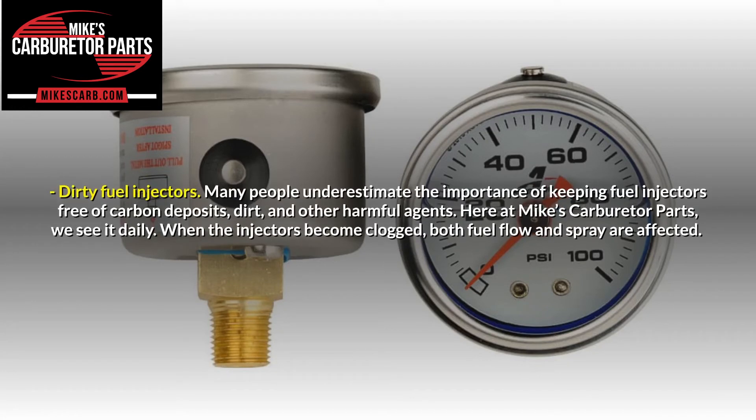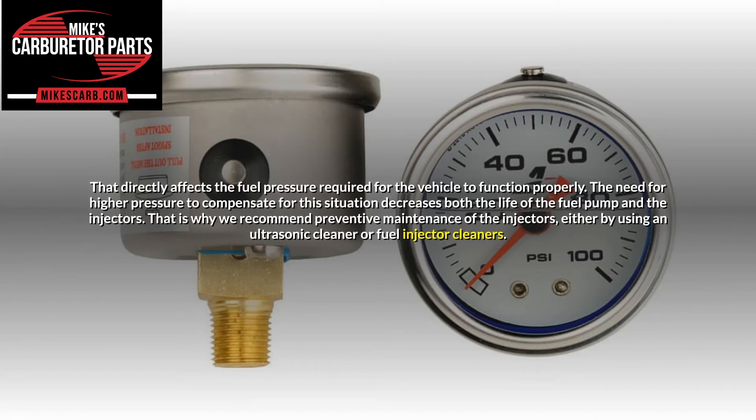Dirty fuel injectors. Many people underestimate the importance of keeping fuel injectors free of carbon deposits, dirt, and other harmful agents. When the injectors become clogged, both fuel flow and spray are affected, which directly impacts the fuel pressure required for the vehicle to function properly. The need for higher pressure to compensate for this situation decreases both the life of the fuel pump and the injectors. That is why preventive maintenance of the injectors is recommended, either by using an ultrasonic cleaner or fuel injector cleaners.